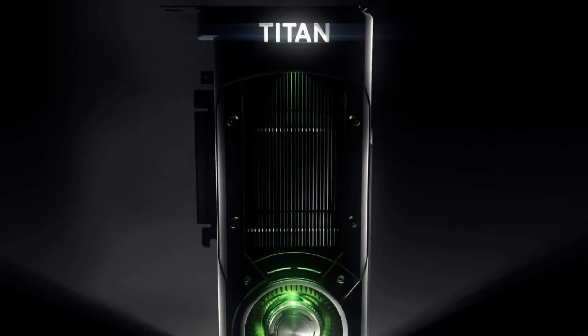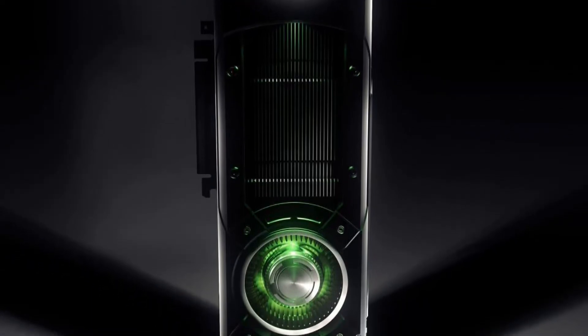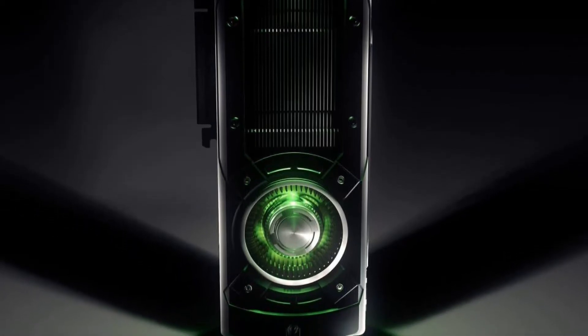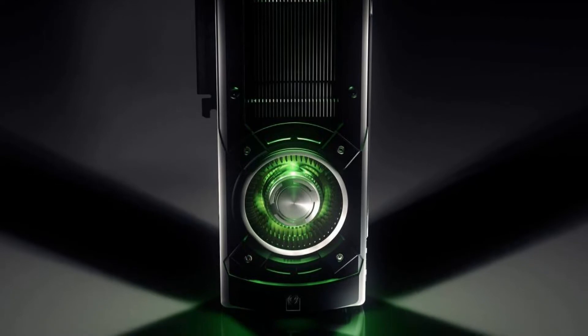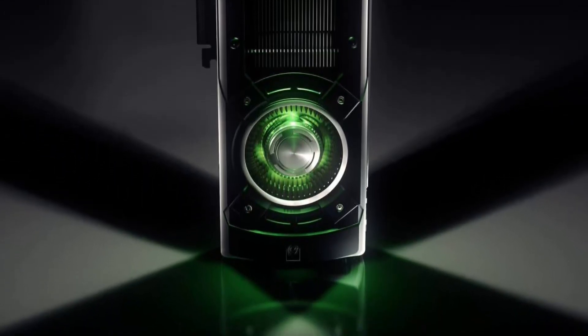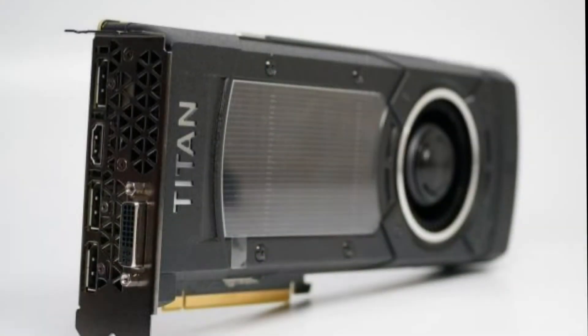Did I mention this thing glows? Cause it does. Other than that, Nvidia did a good job with styling — good, not great. I say that because it still has the old, somewhat bland look that Nvidia has been following with all of their high-end reference cards. With this being said, the blacked out finish with Nvidia green accents is a nice touch, even though this is what the Titan Black should have looked like, not this card. It gets the job done, and that's all that really matters.